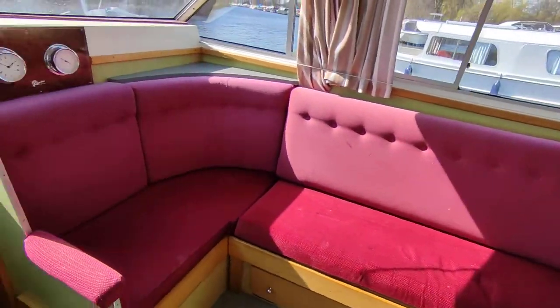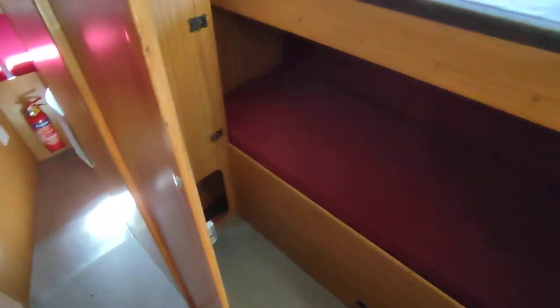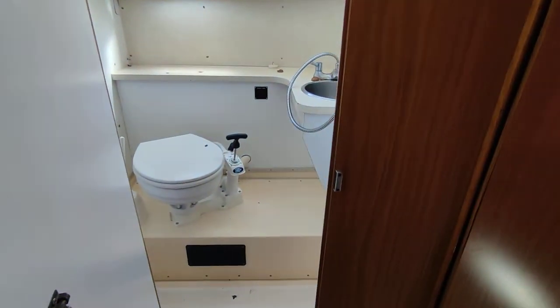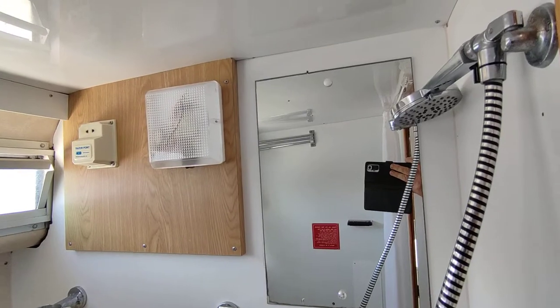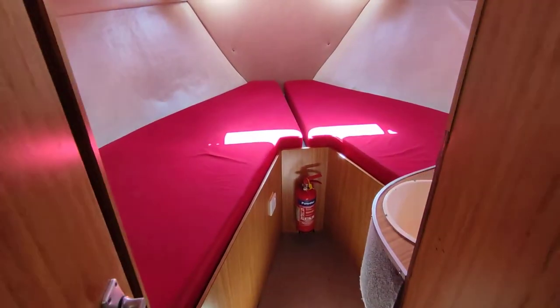Moving forward down the companionway, we have a double bunk cabin to the right — two adults, two children, or just naughty children. Forward: heads, bathroom, vanity and shower up on the wall. This boat has three totally separate toilets and showers, so you should never be caught short. Moving forward into the forward twin — a large, spacious cabin with a little window at the front.